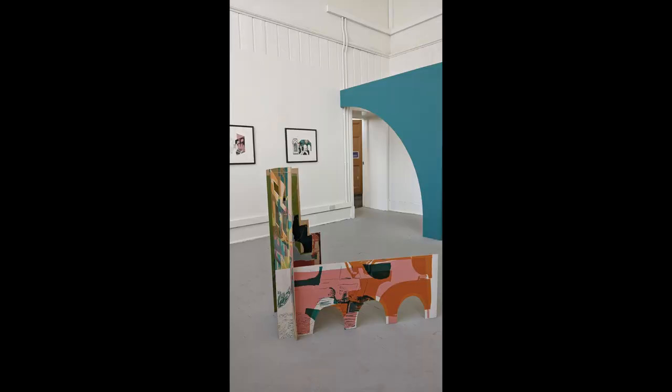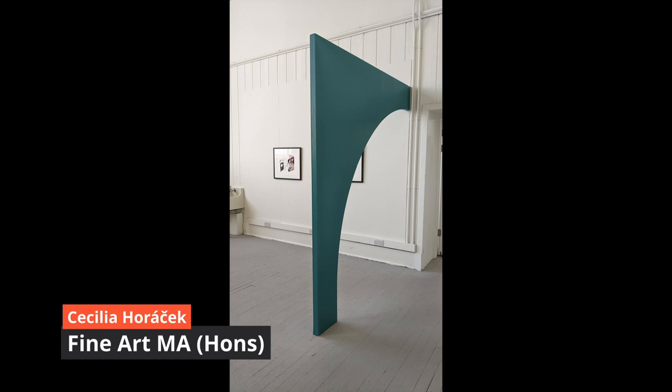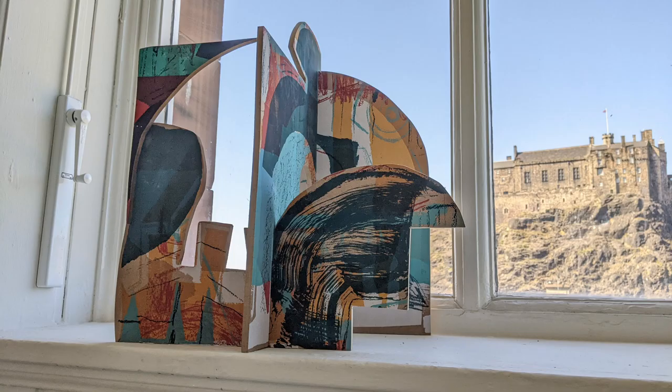I loved the work of Cecilia Horacek. She painted an arching blue-green semi-arch by the door she came in, so that you could peek around it and see what she had made — turning it into an installation. Her work on the window faces the castle, and one of her themes is looking through, hence the archway.